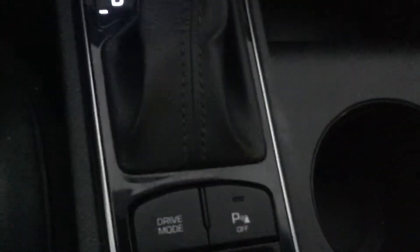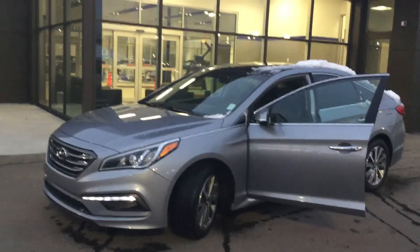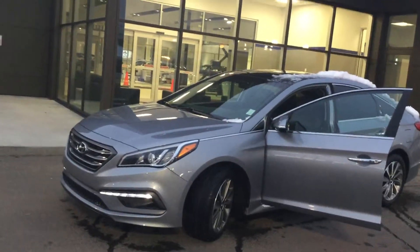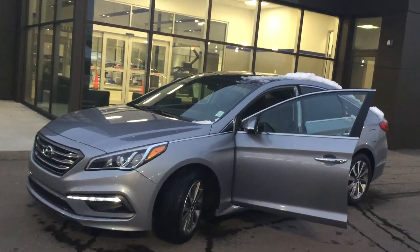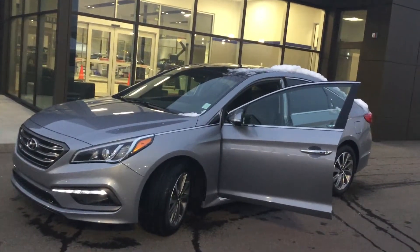As you can see Deepak, it's a really nice vehicle with a lot of options and really well priced in the market. If you have any questions or want to schedule a test drive, feel free to contact me at 780-371-3700. Once again, this is Kabir from River City Hyundai.